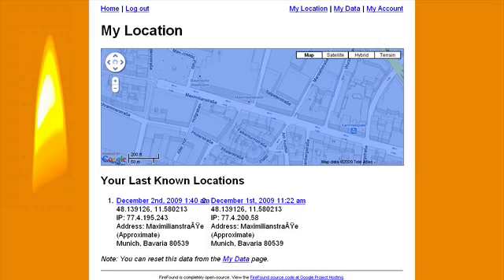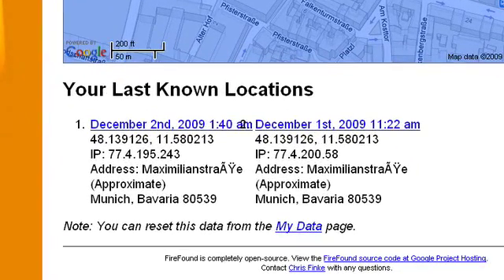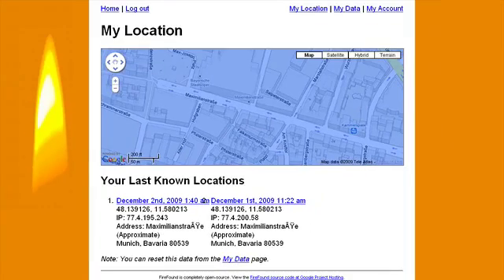At the bottom of the page, you will see your last known locations. In my case, since I set up my account yesterday, it's showing me the location of my laptop yesterday as well as today. And since my laptop hasn't changed positions, it's showing me the same information. Let's go over now to My Data, which is the next screen.